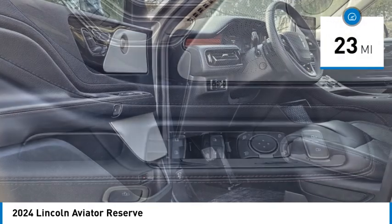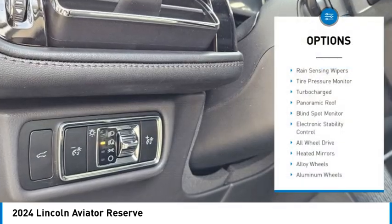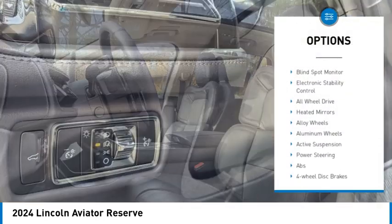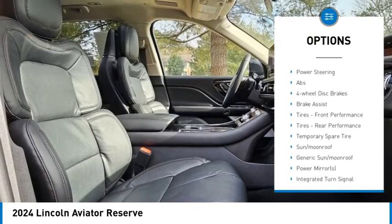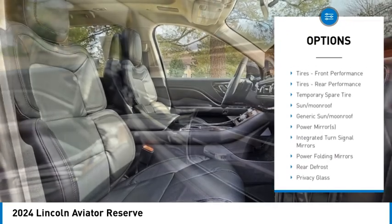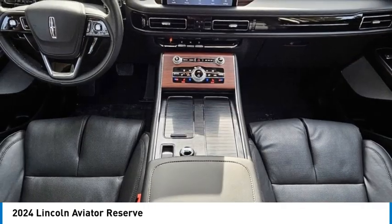This vehicle has less than 100 miles. Here are some of this vehicle's great options: rain sensing wipers, tire pressure monitor, turbocharged, panoramic roof, blind spot monitor, electronic stability control, all wheel drive, heated mirrors, alloy wheels, aluminum wheels.